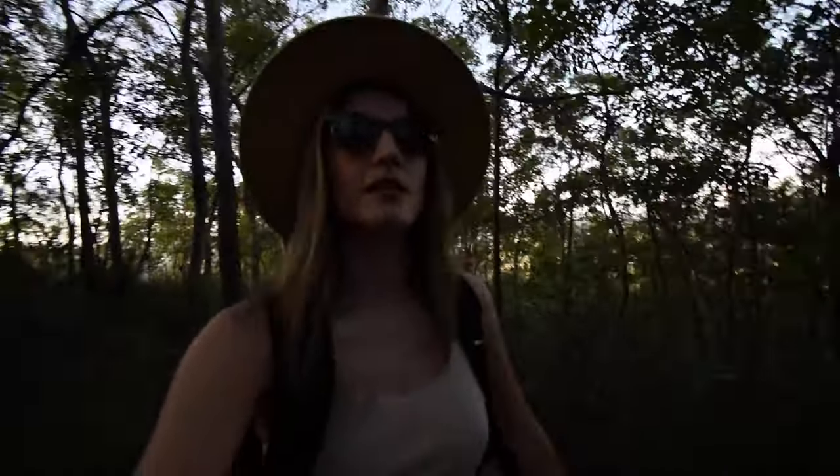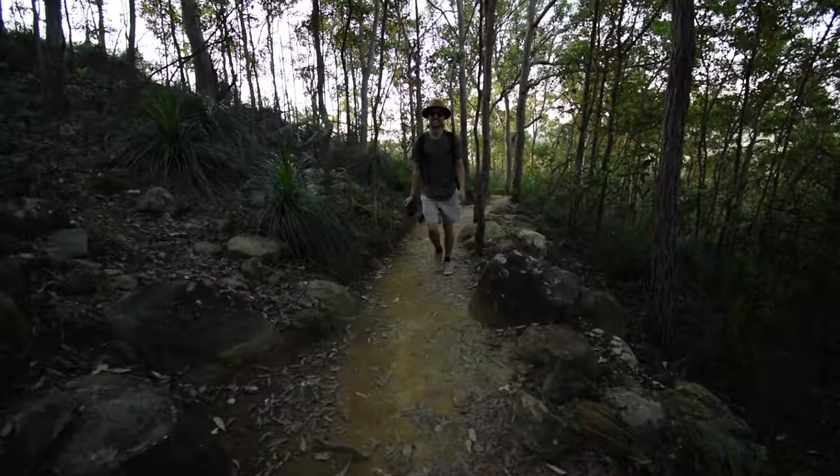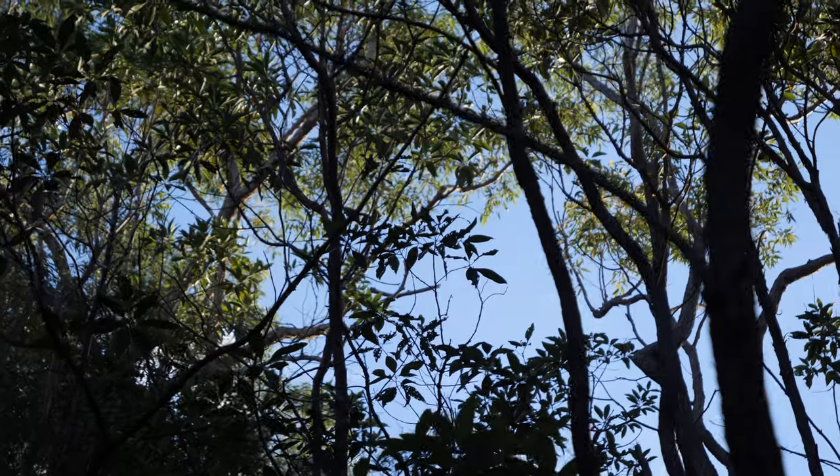I think we must surely be at the top now, nearing the summit. I can see what I think is the top — like a rocky outcrop. And I'm hoping we can now go and find some really cool places to get some sunset shots.